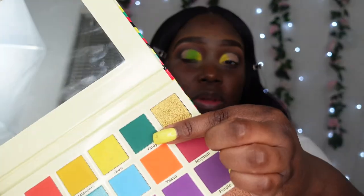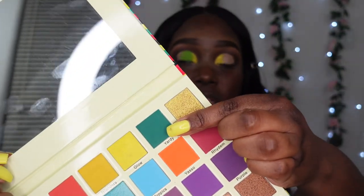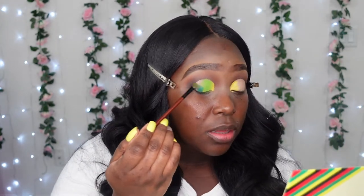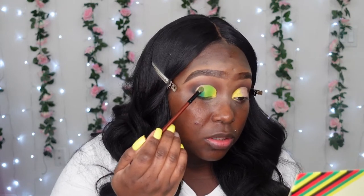I want to go in with this dark green color and put this in the outer part of my cut crease. Oh my gosh, the dark green was really creamy — look at that. This is just gorgeous.